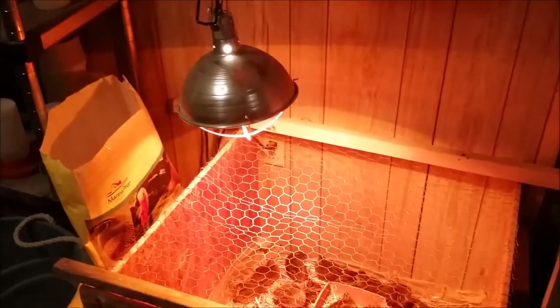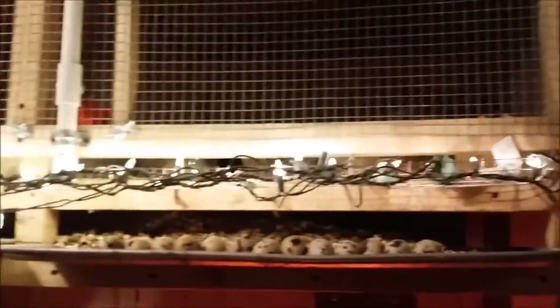I apologize — the lighting is a little weird in here. I've got a brooder going on, I got the heat lamp going, and I got the overhead lights going as well just so I could film this properly.